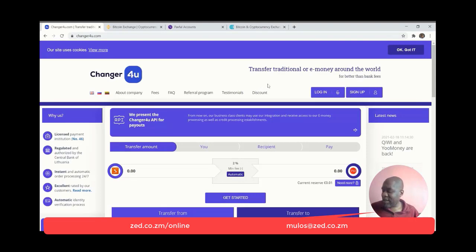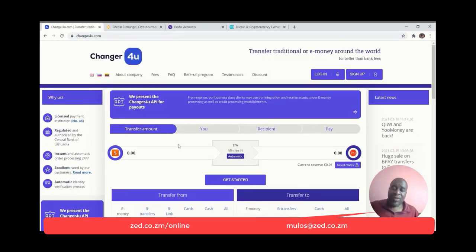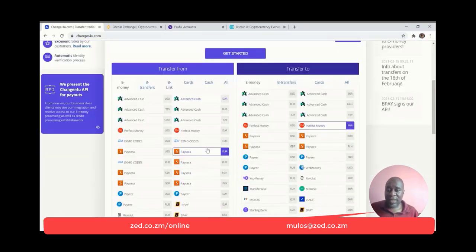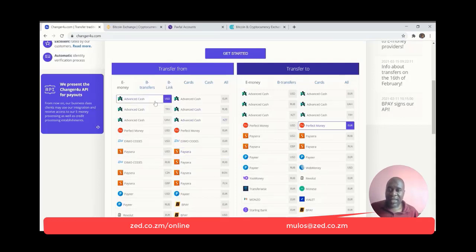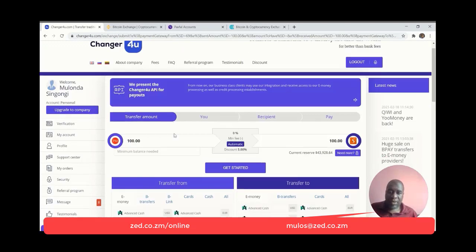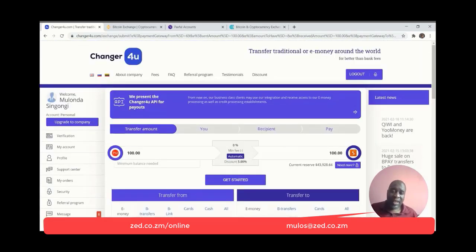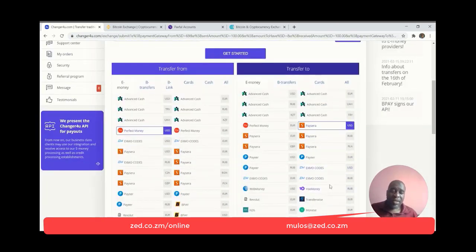Changer for You is number ten on my list, but in reality it's actually one of my favorite websites that I use. A lot of times when you're doing online work, you get paid in one platform but need to have the money in the platform where you're able to withdraw easily. Let's say I get paid in Advanced Cash USD and I need to move the money to my PaySera USD — the basic premise is that you're able to move from one payment platform to another: Perfect Money, Advanced Cash, PaySera, and even platforms I've never heard of. You can also move from TransferWise to other platforms.